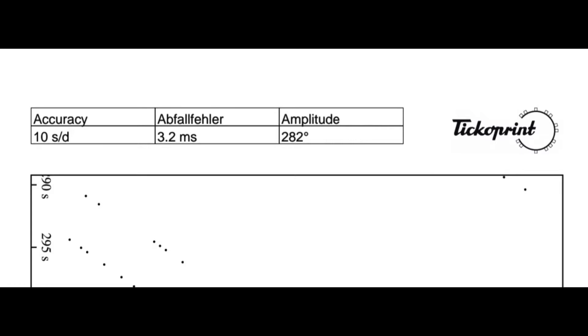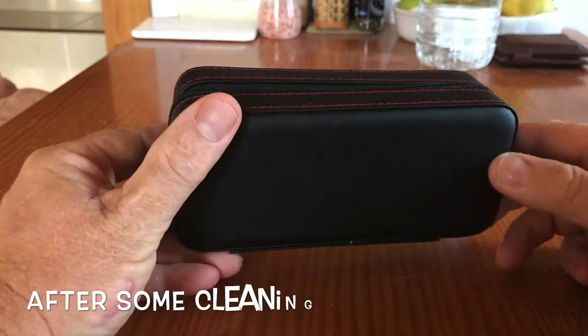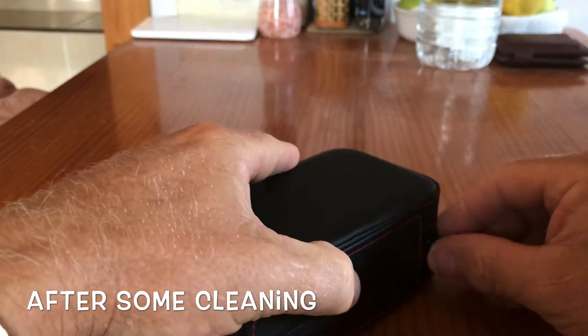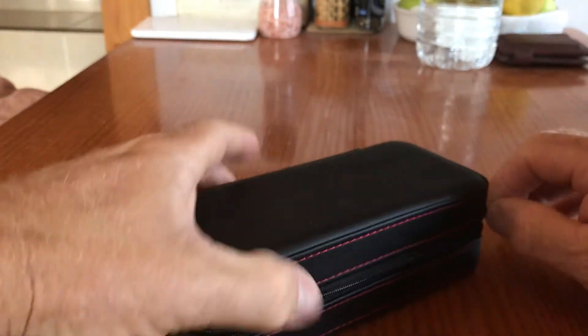The amplitude is really good at 282 at the moment, so I'm going to have another go at it so I can get it down a little bit more. Anyway, let's open the case and have a look at the watch as it is now after I've tweaked and messed around with it.